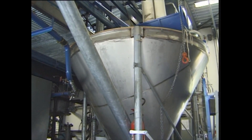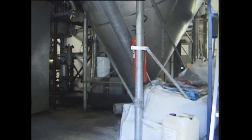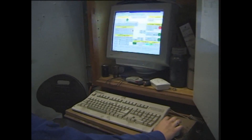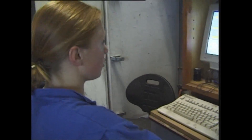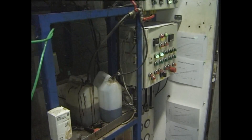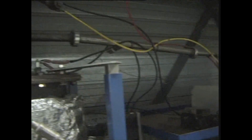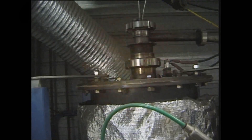BTG has a 1 megawatt thermic pilot plant available at the BTG laboratory. This pilot plant has been tested for many types of biomass and residues, and has produced about 100 tons of pyrolysis oil.